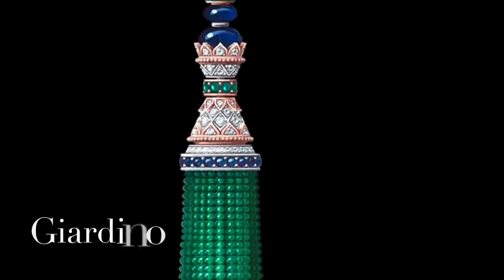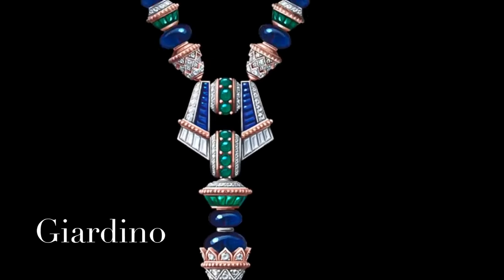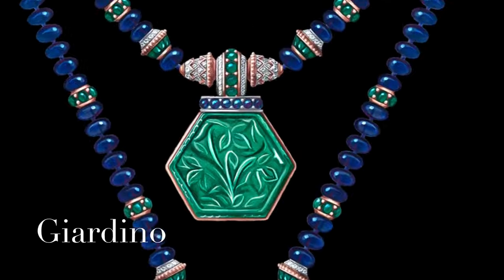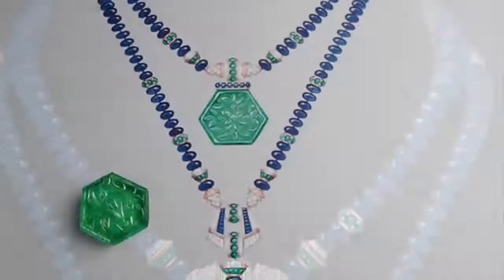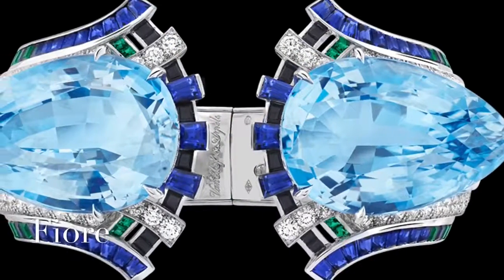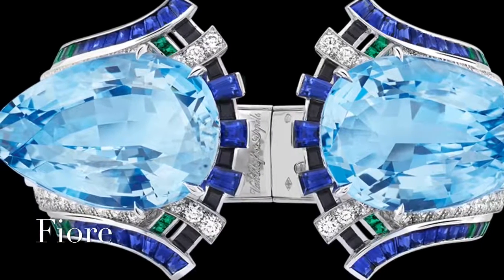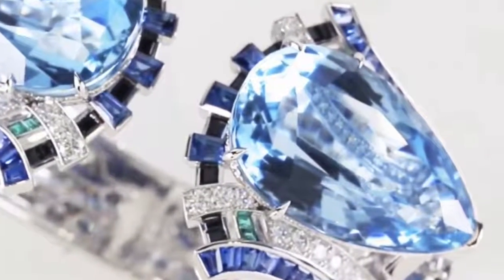The transformable long necklace is composed of white gold, rose gold, one carved Colombian emerald of 81.07 carats, Burmese sapphire beads of about 451 carats, and diamonds — a stunning necklace that gives life to its wearer. This torque bracelet is lit up by two exceptional pear-shaped aquamarines weighing over 100 carats in total. Perfectly matched, their crystalline blue is an ode to the Fountains of Verona, where the plot of Romeo and Juliet unfolds.